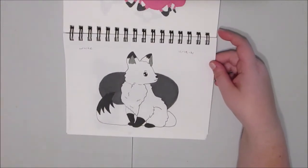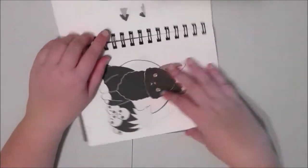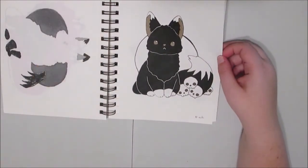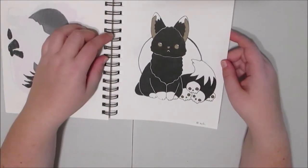Day nineteen, I did white, so I have an arctic fox. I wish I made it look more like an arctic fox, but it's still pretty cool. Day twenty, I did black, so I have this gothic dark fox with skulls.